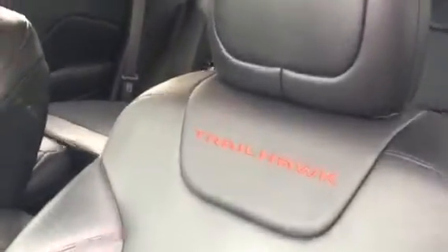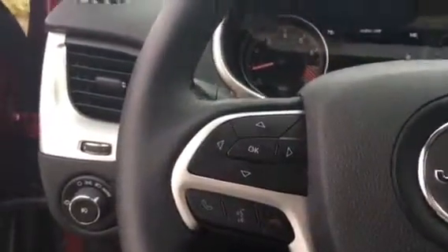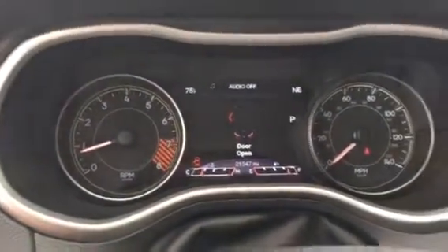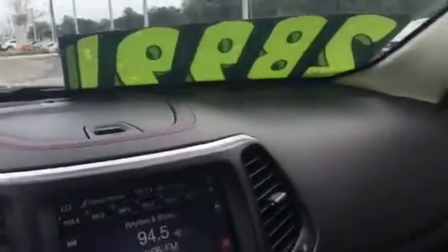The inside of this Cherokee is sporty as well. It's a full black leather interior, and it's in fantastic shape — very little signs of wear and tear on it. There's a Trailhawk emblem right there. It also has Bluetooth capabilities, and all your functions are right here on the steering wheel. It only has 21,547 miles on the odometer. The dashboard is sporty as well with the contrasting red stitching, and red stitching on the shifter as well.